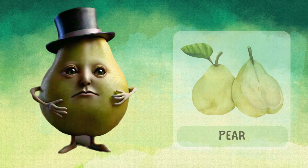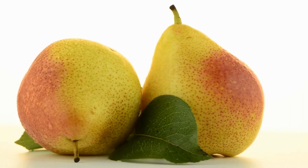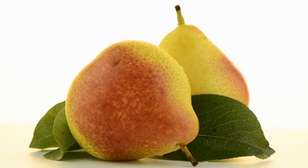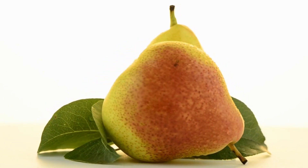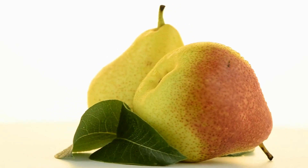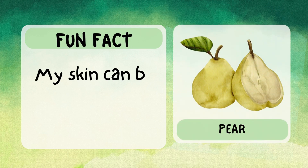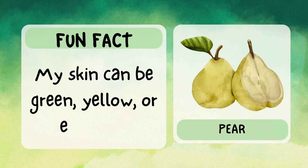Hello, I'm pear. I'm juicy and sweet with a soft, grainy texture. I come in different shapes — sometimes I'm round and sometimes I'm more like a teardrop. I'm full of fiber to help your tummy feel good. Fun fact: my skin can be green, yellow, or even red.